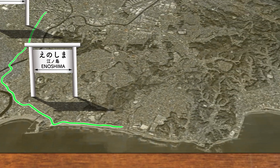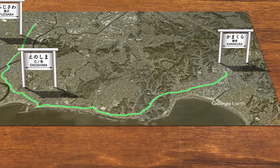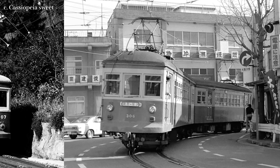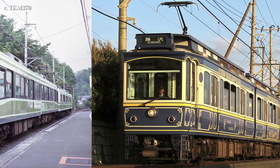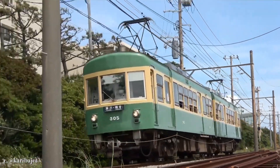Eight years later in 1910, the line finally extended to Kamakura station, running along the coast. Over its course of history, Enoden has had 12 types of passenger trains, and each of them has a story to tell. But I'm not going to present the full details of every train on the line, except for this one — Class 300s, the most iconic train of the line.